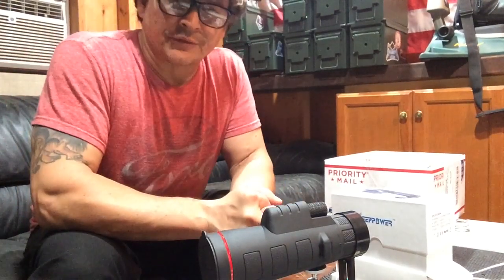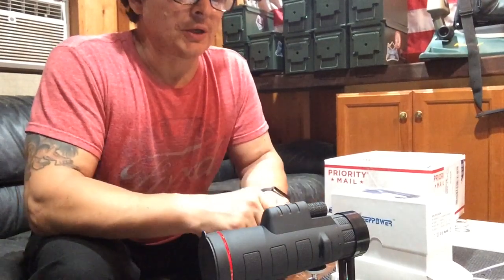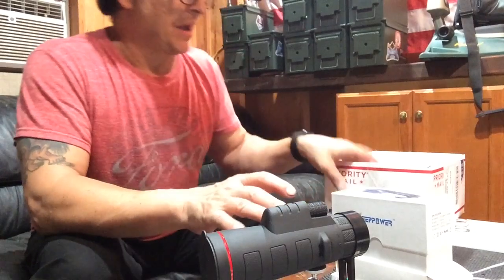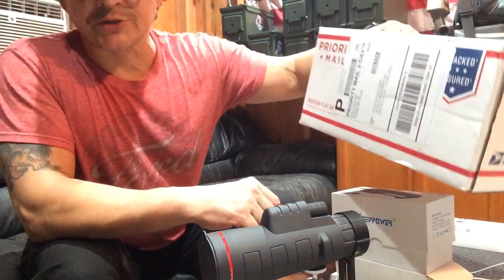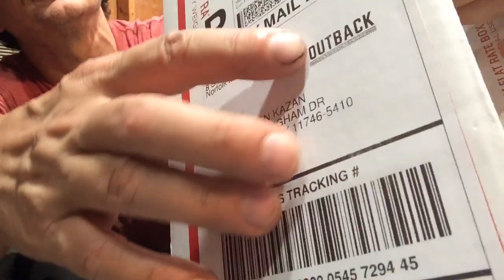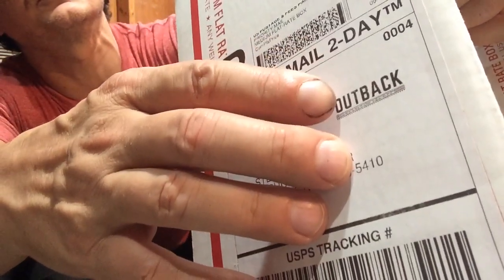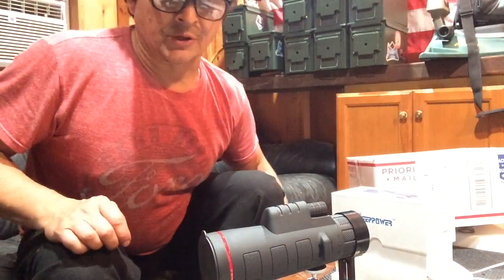Hey guys, Warthog71 here. Thanks for tuning in to the channel. I wanted to make this real quick video — I received a package in the mail today.